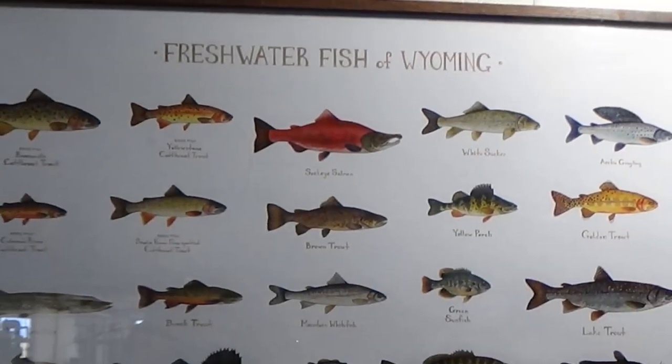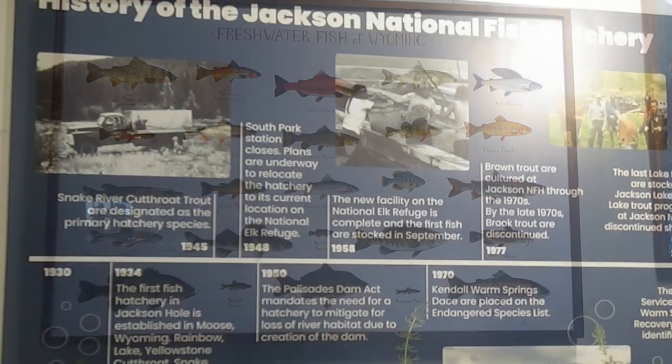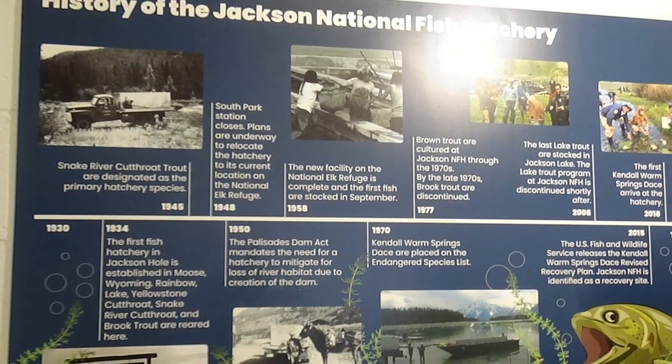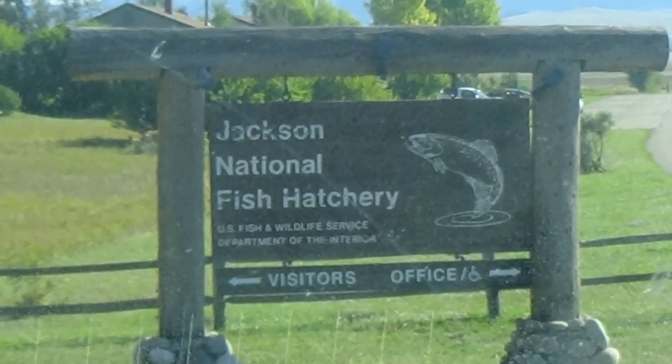I cannot tell you how knowledgeable the guides are — they're volunteers. The couple we met volunteers five months out of the year and they know a lot about the fish hatchery. We did not take a lot of time to explore Jackson because it was a fall festival, there was no parking anywhere, and it was just kind of overrun, so we did not do that.